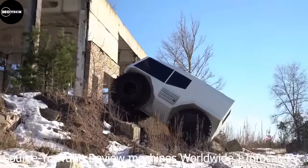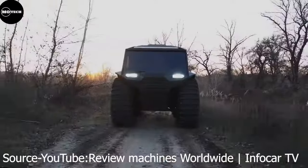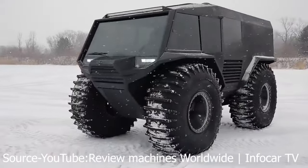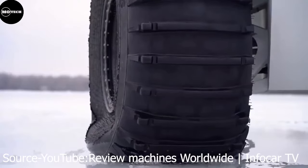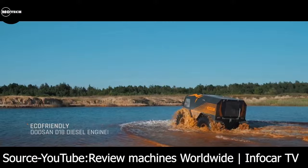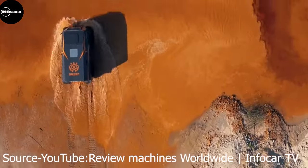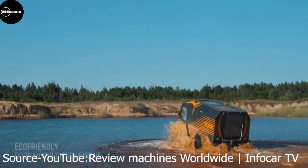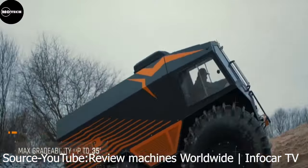Welcome back to another video from Magu Tech Channel. In this video, we're going to look at Atlas and Sherp ATV details, as well as a comparison between Atlas and Sherp. If you like such content, kindly subscribe, comment, like the video, and click on the notification bell icon so that you don't miss our future uploads. Let's begin.